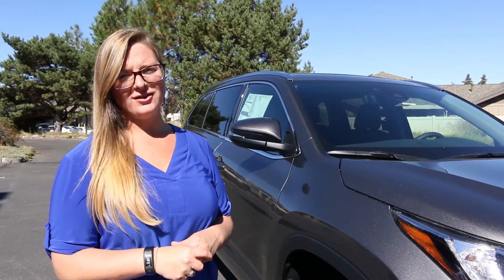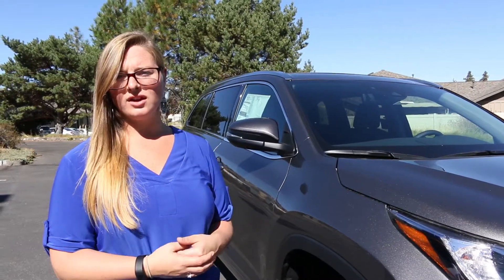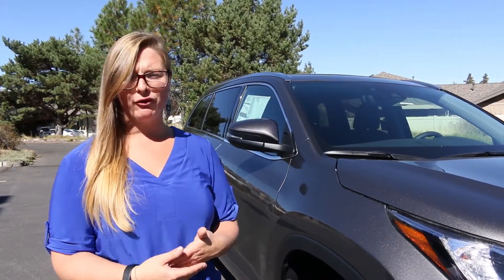Hi everyone, I'm Crystal Berry. I'm with Kendall Toyota of Bend. Winter is just around the corner, so there's a couple things we want to make sure you have up to par before hitting the road.